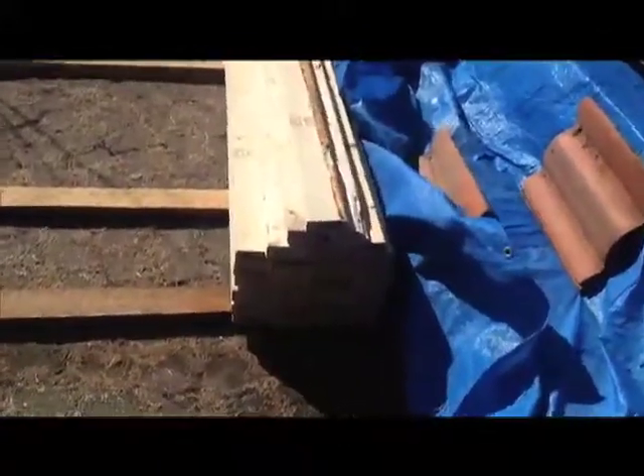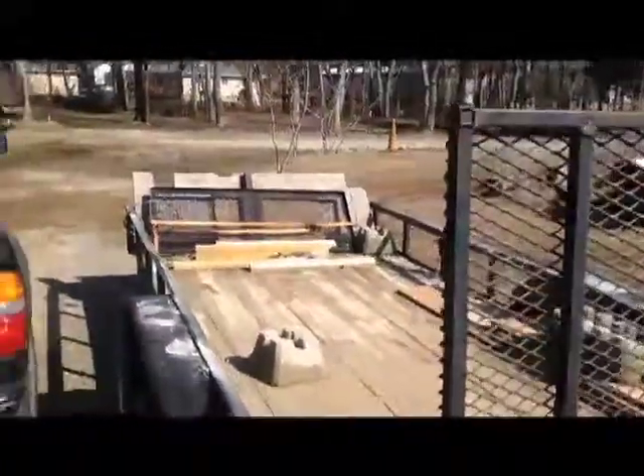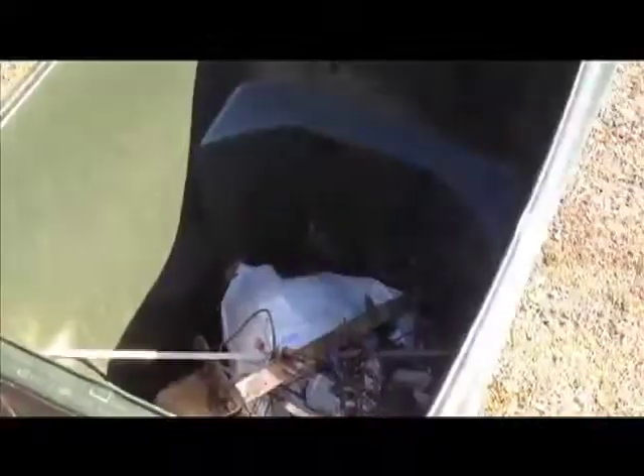Okay, there's the 2x4s. I put the worst ones on top. Get those covered up. Get this trailer cleaned off and get ready to head up to Tennessee. Like I always say, if you ever borrow something, take it back better than you got it.